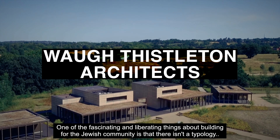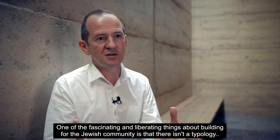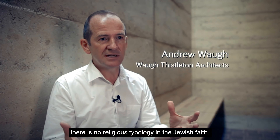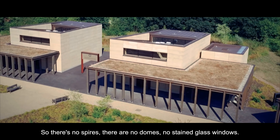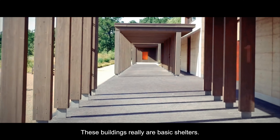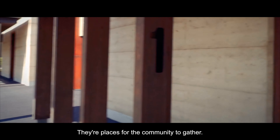One of the fascinating and liberating things about building for the Jewish community is that there isn't a typology. There's no religious typology in the Jewish faith — no spires, no domes, no stained glass windows. These buildings really are basic shelters, places for the community to gather.